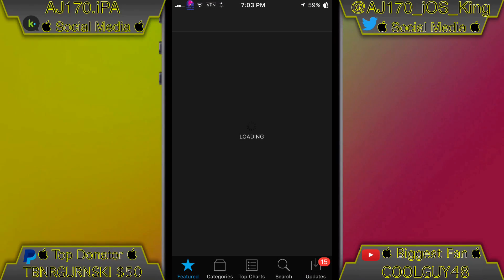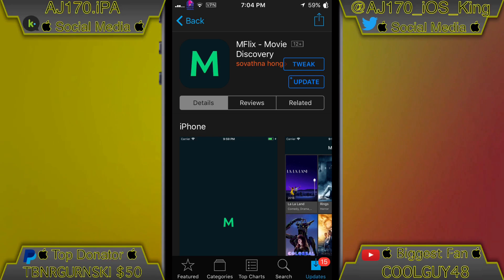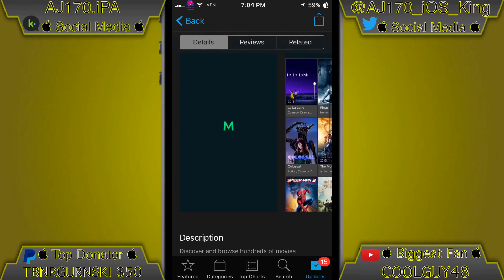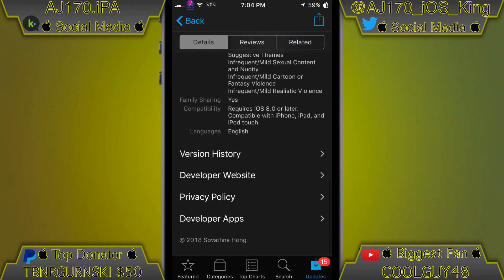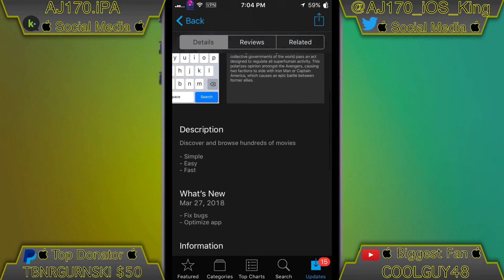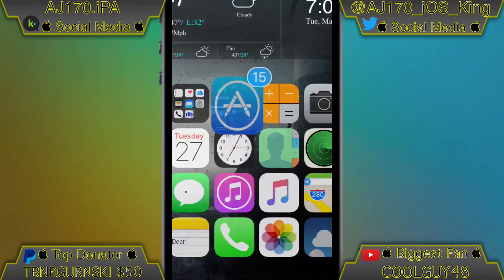In order to install this app you can either type it in on the App Store or go to the link inside the description I've provided. Just click that install button and you'll have it installed just like that — open it up, start watching movies, and you're done.